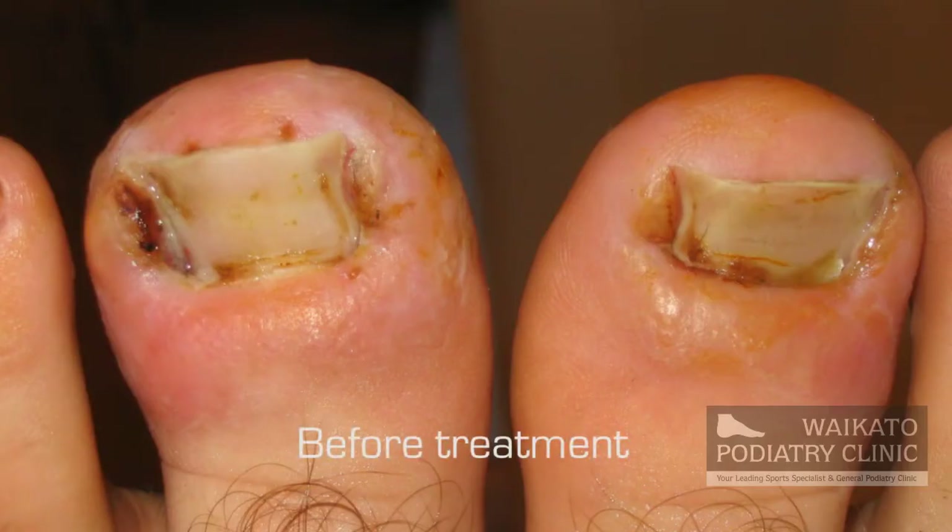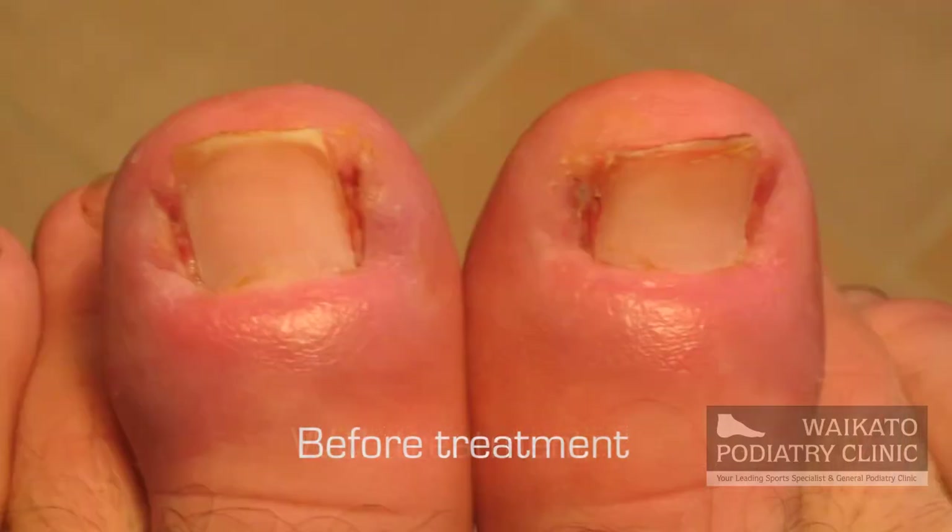Ingrown toenails are a condition that we see a lot of in the clinic on a pretty much daily basis. We have specialised training in the management of ingrown toenails and we've got a range of different options depending on the type of problem, the cause of the problem and how bad the problem can get.